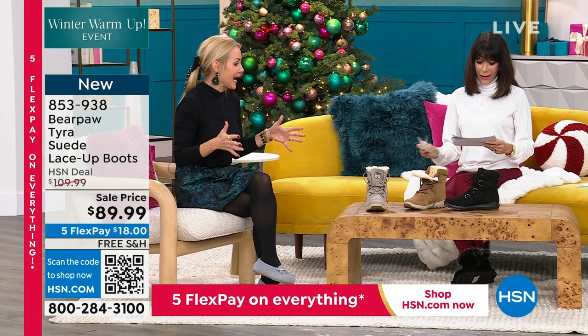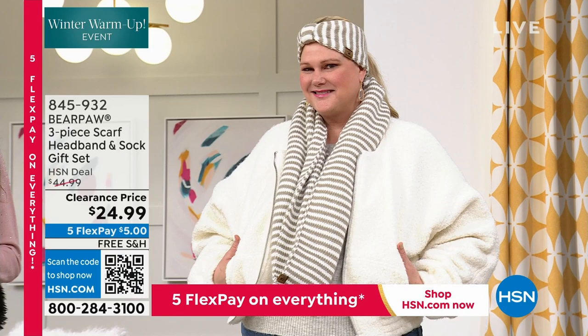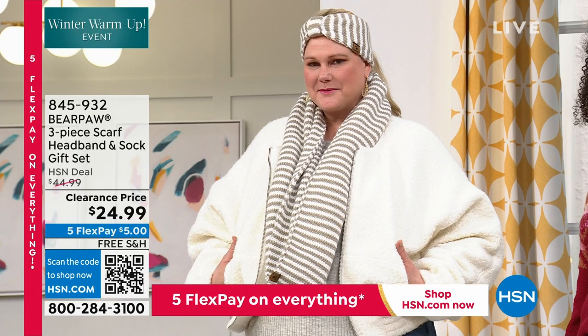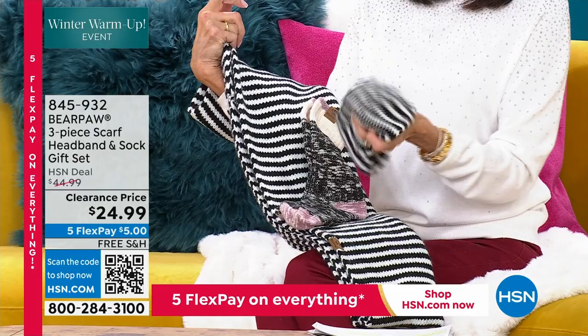This is a great hour because we have a little bit of everything — slippers, tall boots, shorter boots, and great accessories. We have socks too. This is an awesome set. Jamie is wearing the headband. You get the headband, the scarf — about 60 by 15 inches — and you also get the socks to go with it. You get the entire set.